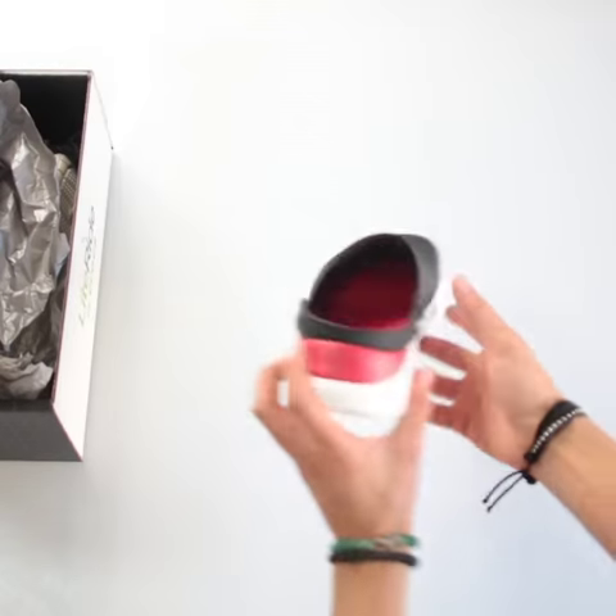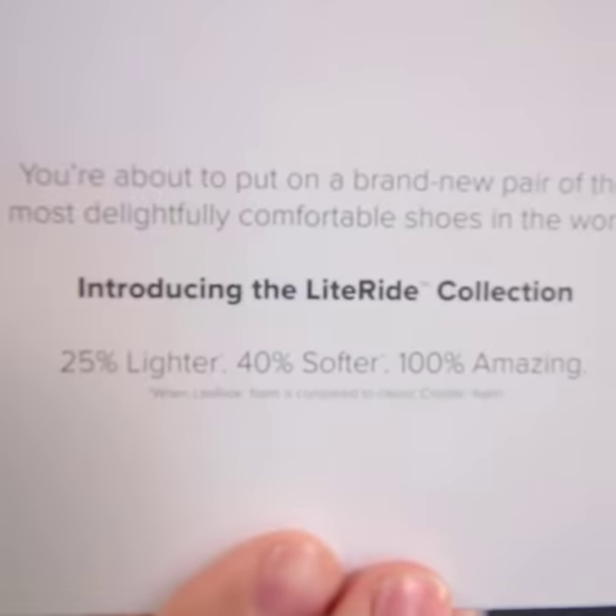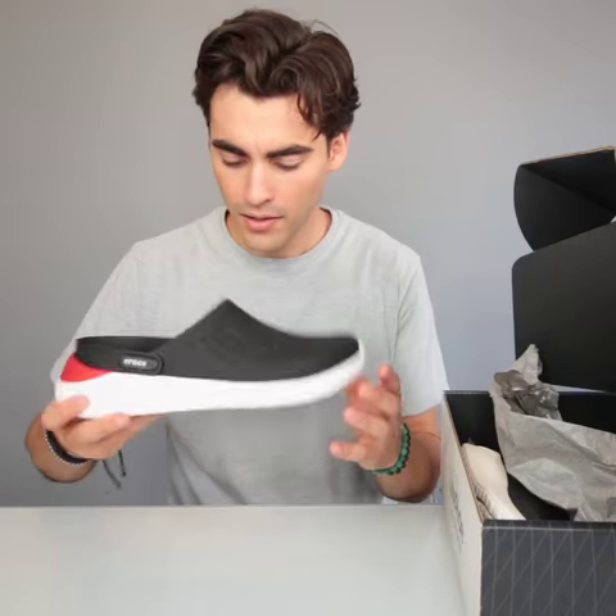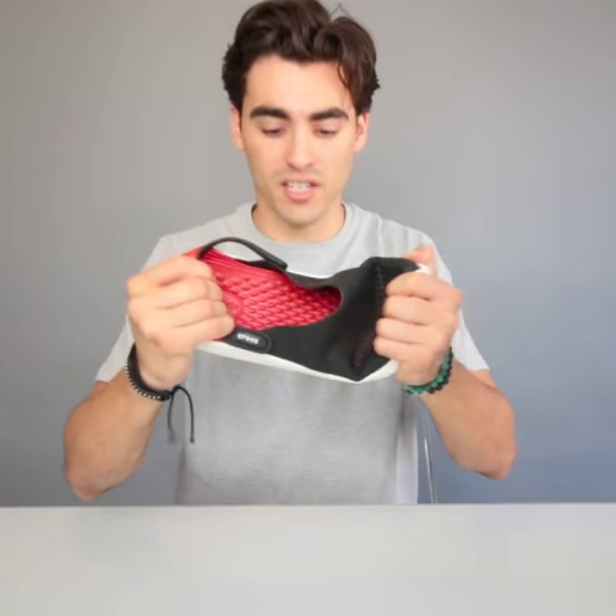Let's see what we have in here. Introducing the Light Ride Collection. 25% lighter, 40% softer, and 100% amazing. These are so lightweight. Oh, they're flexible. Check this out.